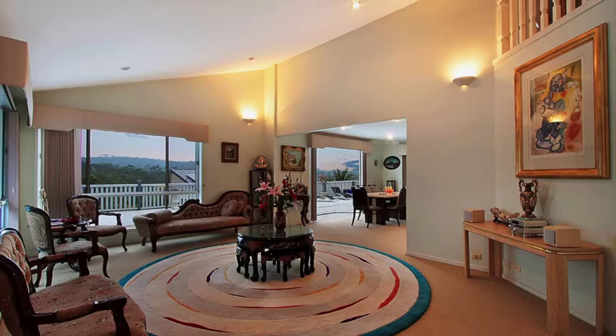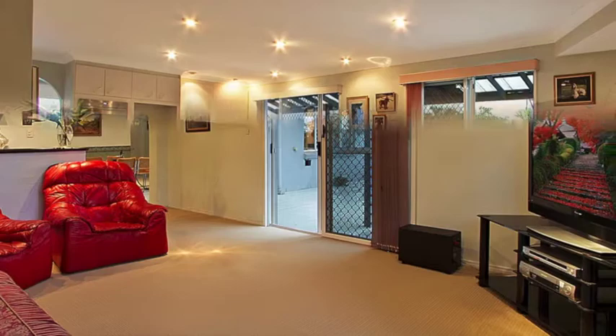A stunning formal living room flowing into a formal dining room, and another featuring a built-in bar, perfect as a media or games room.